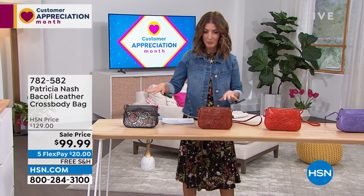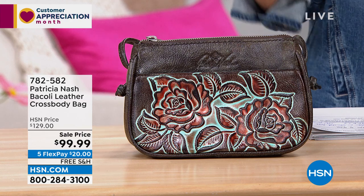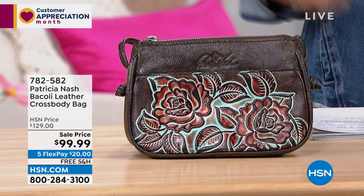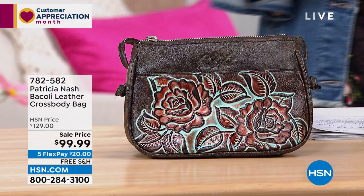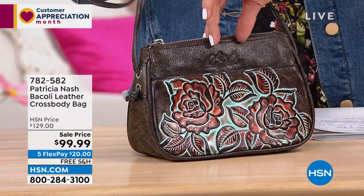It's just so darling. Now speaking of darling, I have the sweetest little bag for you. If you're someone who says, Sarah, I hate carrying a large bag, I don't want a big heavy tote, I don't want something heavy on my shoulder, I don't want something that takes up a lot of bulk — I just need a perfect size bag to hold all my essentials.